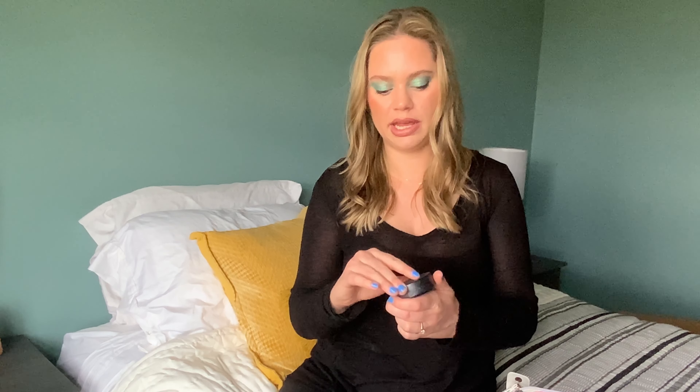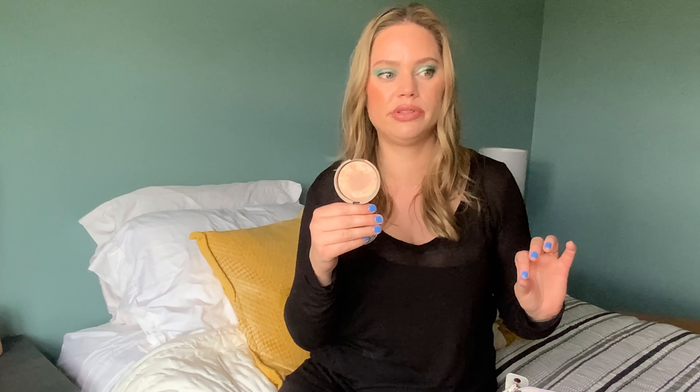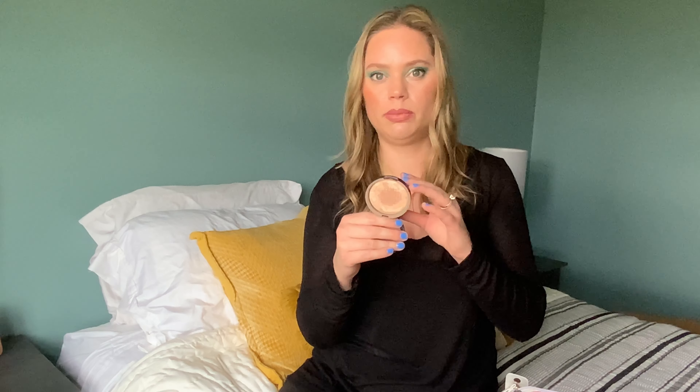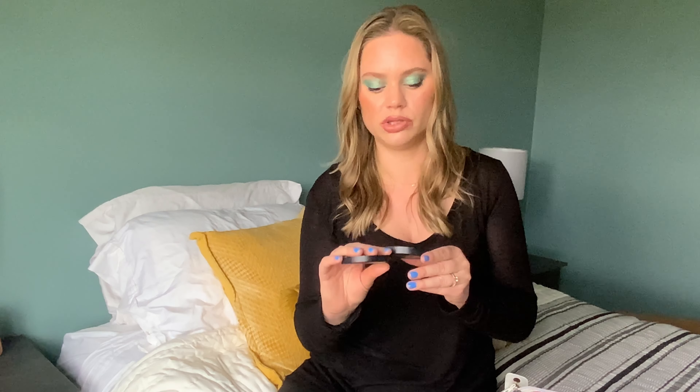Continuing with base, I also had the Laura Geller Baked Balance and Brighten Color Correcting Foundation in Fair. This is almost gone — I really wanted to use it up but it has just a little bit left, so I'm going to keep this in here to finish it. I actually bought one powder foundation and then got two more in PR, so I want to use this up before testing the others. It's such a good powder foundation — really lightweight with a little coverage. I believe this is the second one I've gone through, so I definitely recommend it.